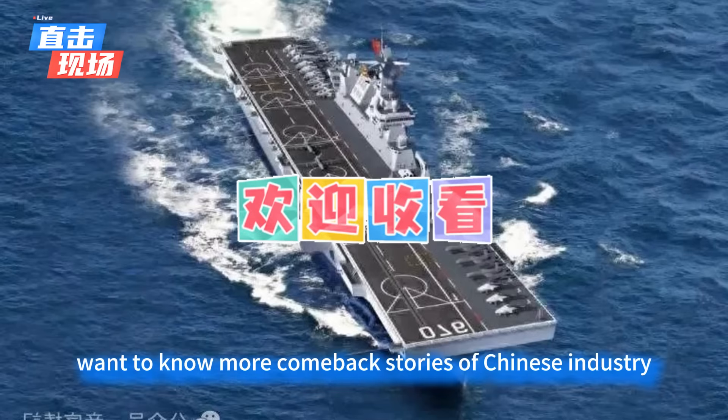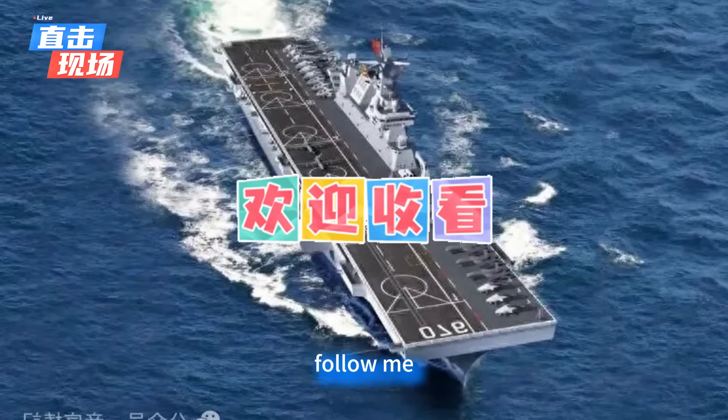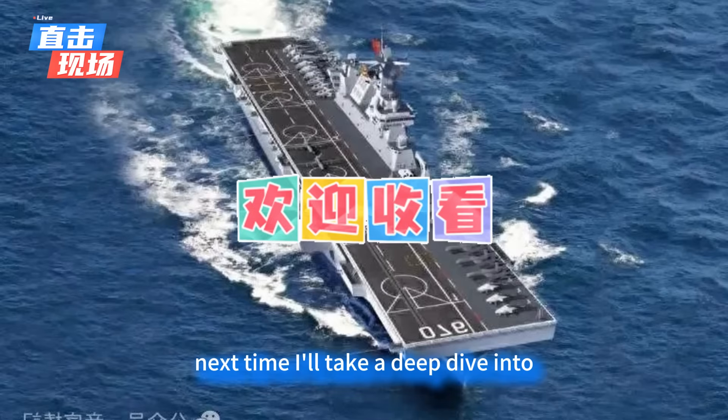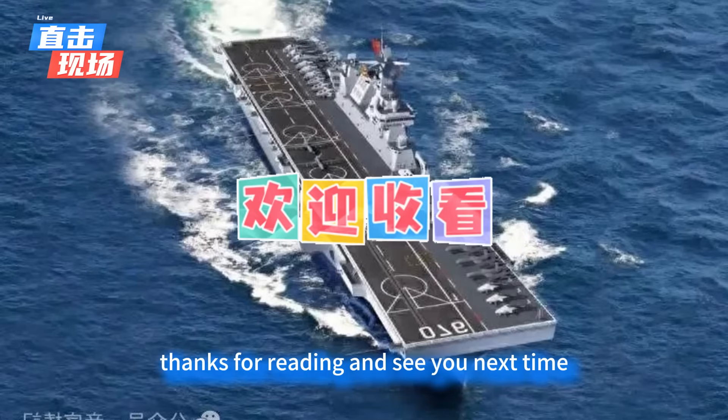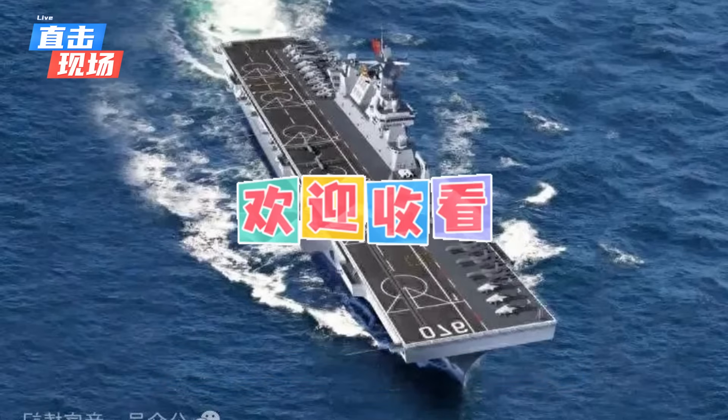Want to know more comeback stories of Chinese industry? Follow me. Next time, I'll take a deep dive into why Chinese cranes monopolize shipyards worldwide. Thanks for watching, and see you next time.